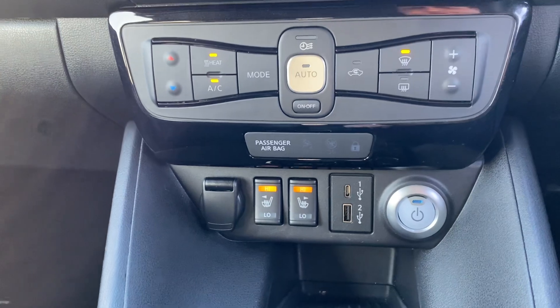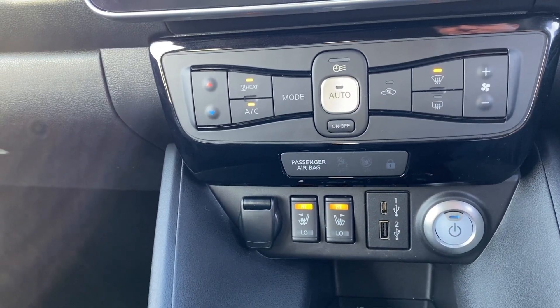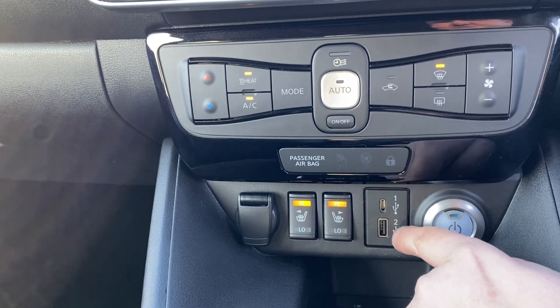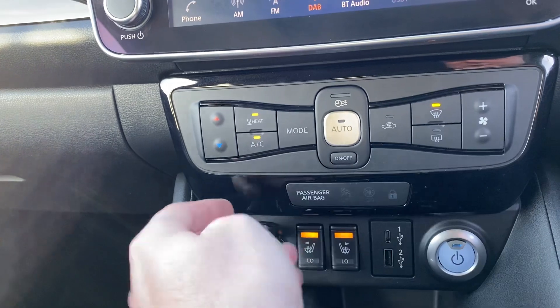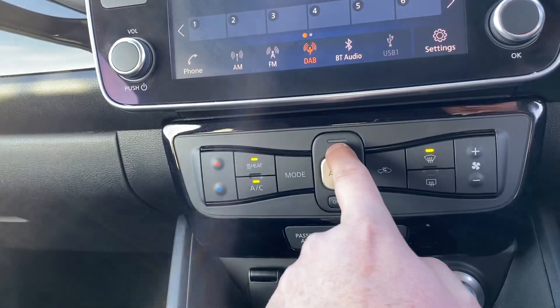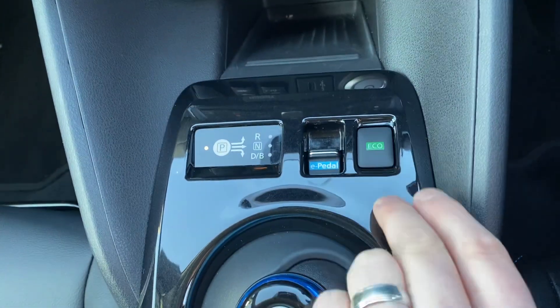To start the vehicle, simply put your foot on the brake and hold down the power button — you do the same to turn it off. You've got the new style USB and old style USBs, heated seats for driver and passenger, 12V power socket, all your heating controls, climate control, air conditioning, and E-pedal and Eco mode.